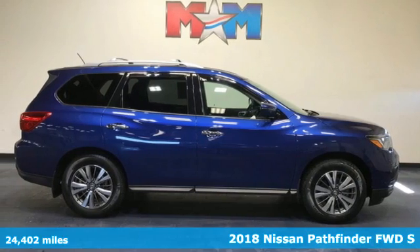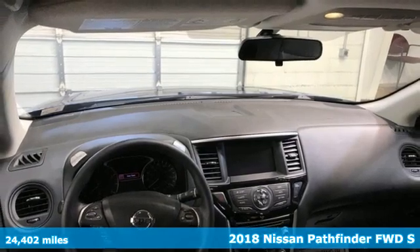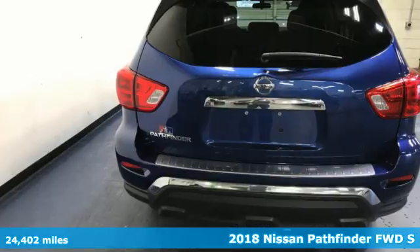It's a 2018 Nissan Pathfinder. It has room for what you need to bring, what you want to bring, and the unforgettable moments you will create.